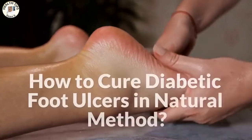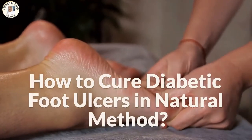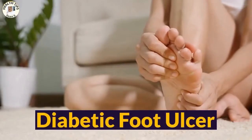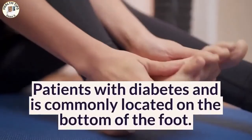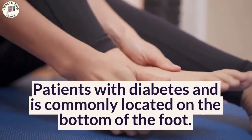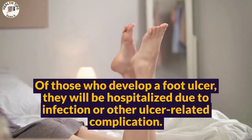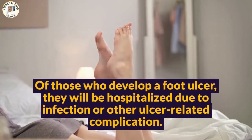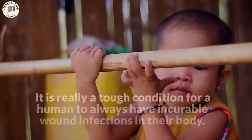How to cure diabetic foot ulcers using a natural method. Diabetic foot ulcer patients with diabetes is commonly located on the bottom of the foot. Those who develop a foot ulcer will often be hospitalized due to infection or other ulcer-related complications. It is really a tough condition for a human to always have incurable wound infections in their body.